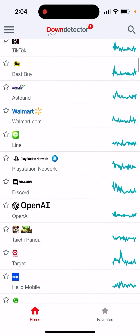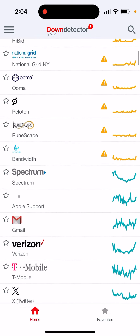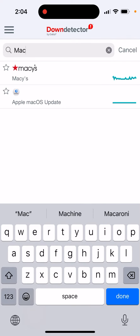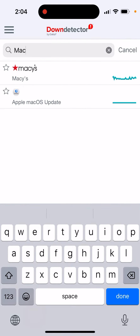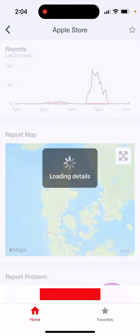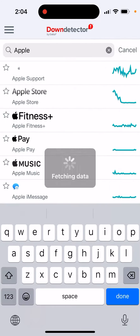Sometimes that just happens and you need to wait a few hours or even a day. Here, Apple macOS update seems there weren't any issues. I'm not sure how Apple supports the App Store, but as you can see there were some real bugs with the App Store and there were some reports, but now this issue should be fixed.